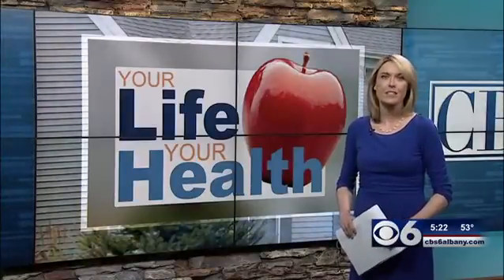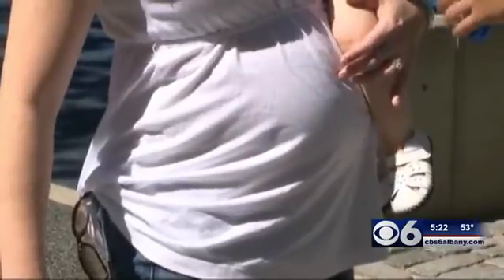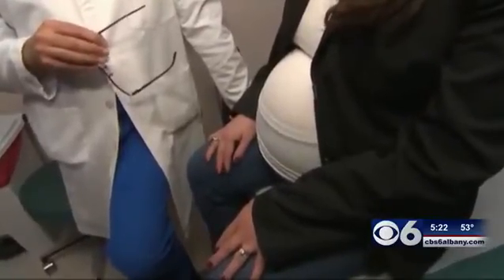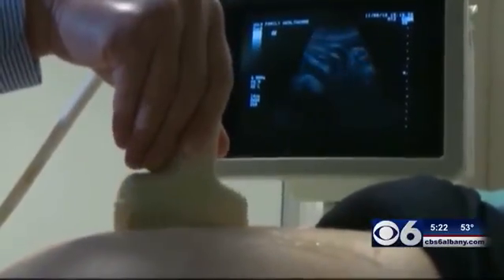But experts say it does have its limitations. In this new test, for the first time, only a blood sample from the mother is needed. It contains bits of the baby's DNA. It's safe, the results come quickly, and a red flag is raised if there's an abnormality. It specifically will screen for Down syndrome, trisomy 13, and trisomy 18.